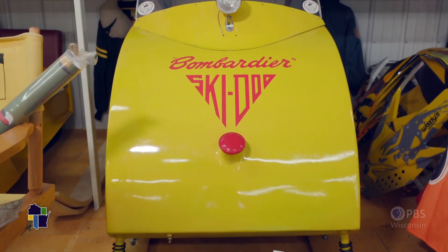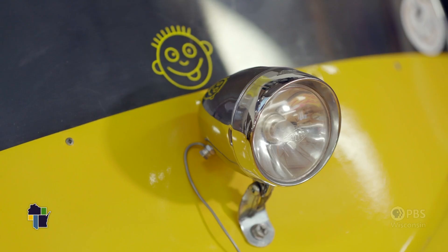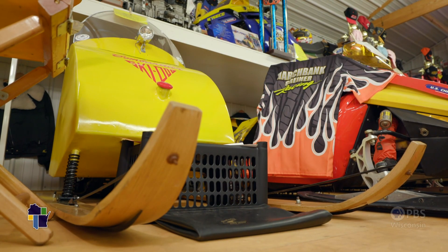This is a 1960 Skidoo, the first production year for Skidoo. Wooden skis. They built just a little over 200 of these machines in '60, and ballpark — where we've all talked about — there's probably only a couple dozen left between Canada and the United States.